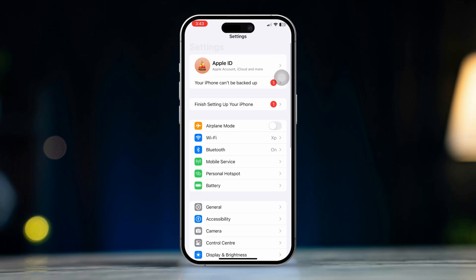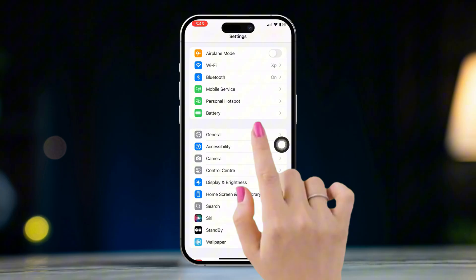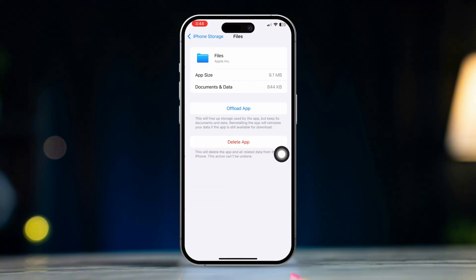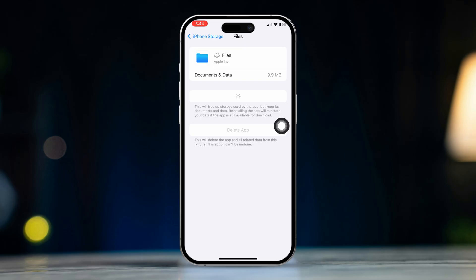Solution 2: Offload the Files app. Open Settings, scroll down and tap General, then tap iPhone Storage. Find the Files app, tap Offload App, then tap Offload App again to confirm. Tap Reinstall App.